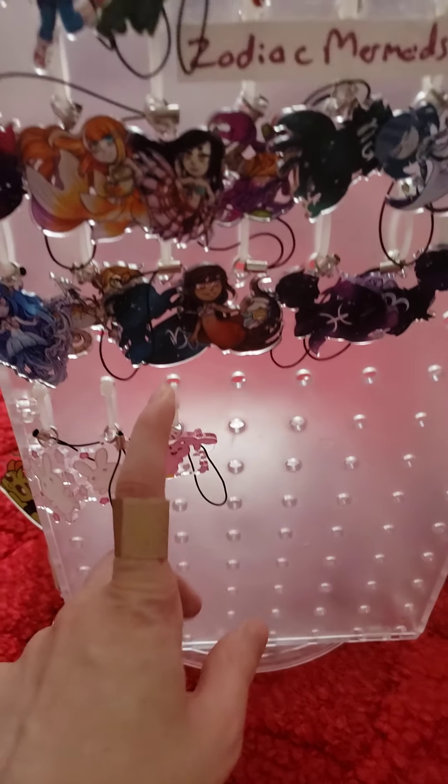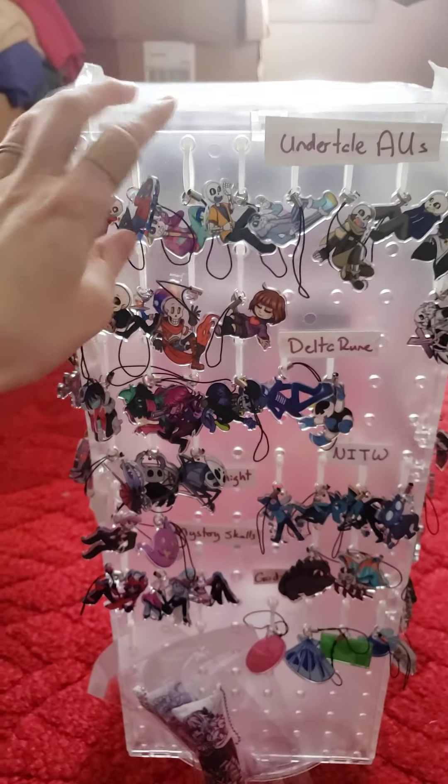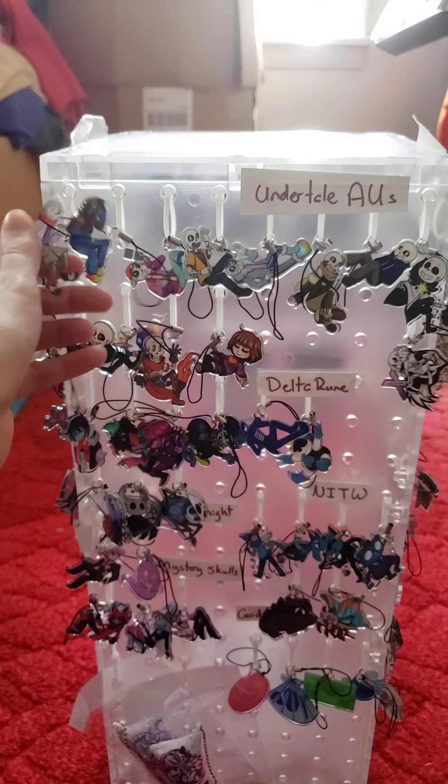If there's a charm that goes out of stock we can order more, and they will be in just a couple weeks. It might just be a little bit longer for shipping if you're interested in that.